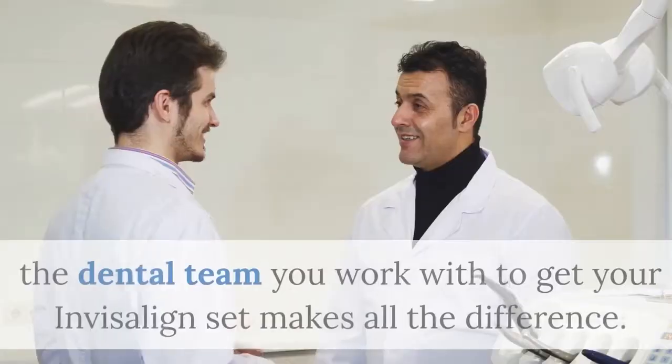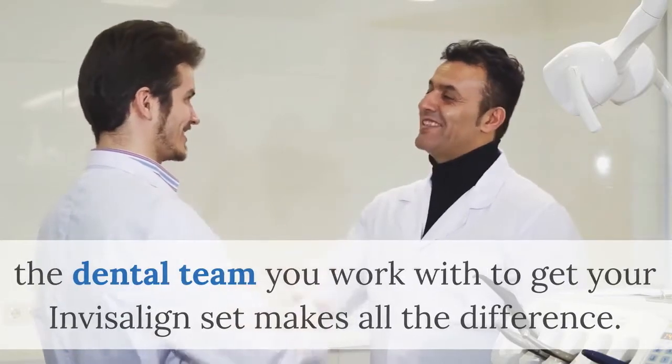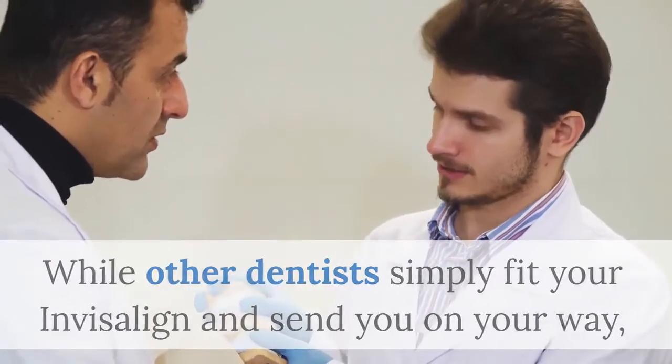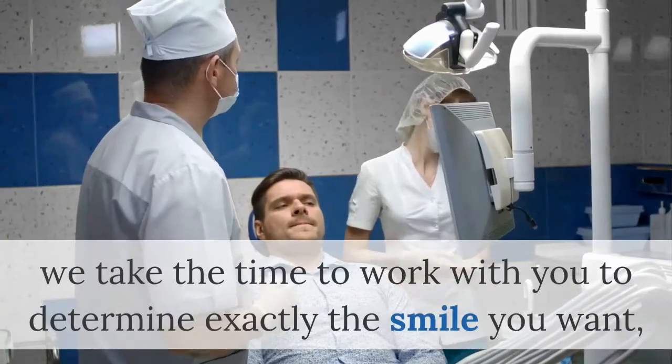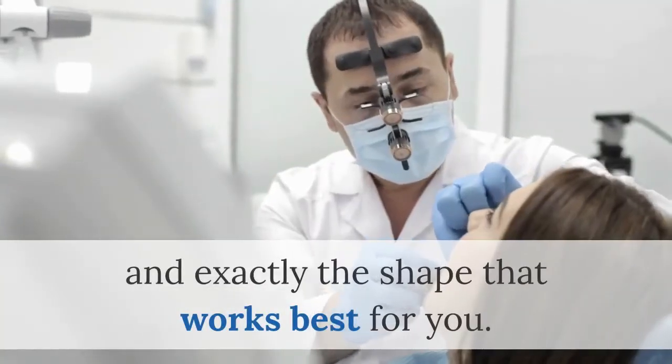Believe it or not, the dental team you work with to get your Invisalign set makes all the difference. While other dentists simply fit your Invisalign and send you on your way, we take the time to work with you to determine exactly the smile you want and exactly the shape that works best for you.